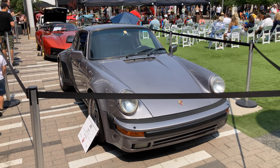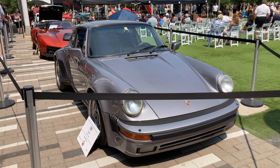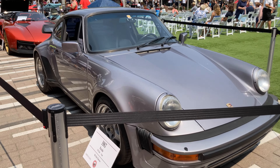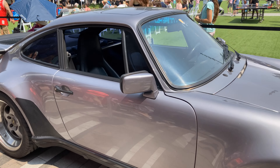Here's a classic Porsche — a 1987 Porsche 930 Turbo. Wow, this is definitely a classic Porsche here. We'll get some more video of this. Might have to go around the other side. Oh yeah, look at that. Very cool. I can't believe I got this much video.